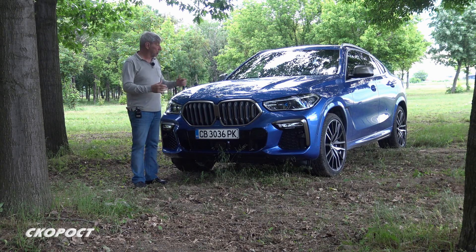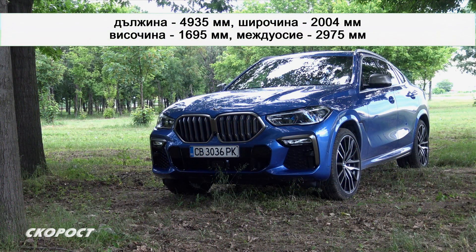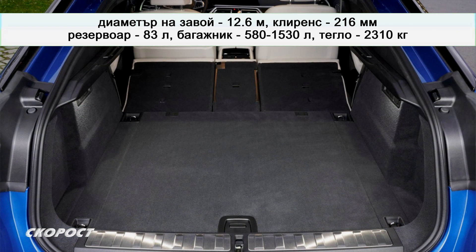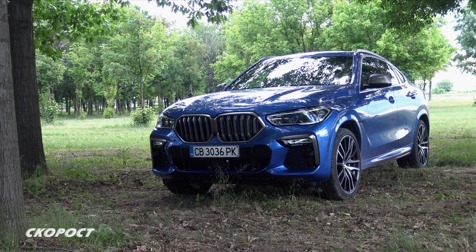Ето малко по-подробни данни относно размерите на този автомобил. Дължината на новия X6 е увеличена с 26 мм, широчината с 15, а междуосието с 24 мм. Височината е намалена с 6 мм, а предната следа е увеличена с 44 мм. X6 M50 е дълъг 4935 мм, широк 2044 мм и висок 1695 мм. Междуосието е 2975 мм. Диаметърът на завой е 12,6 м. Клиренсът е 216 мм. Резервоарът побира 83 литра, а обемът на багажника е от 580 до внушителните 1530 литра. Собствената маса е 2310 кг. Гумите са с размери 275/35/22 отпред и 315/30/22 отзад.